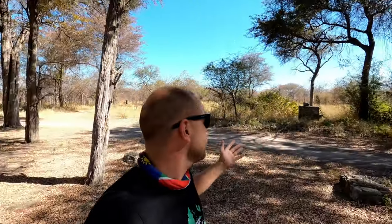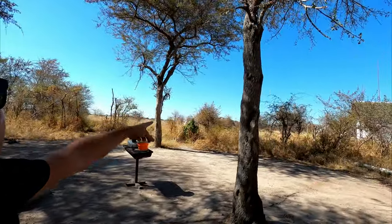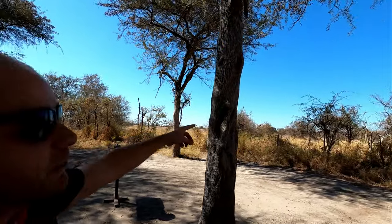And then you arrive at this oasis — literally an oasis in the middle of nowhere. And then you hear this weird sound of something slurping water, and you realize there's an elephant less than 50 meters away drinking water. A massive bull elephant. Two elephants.